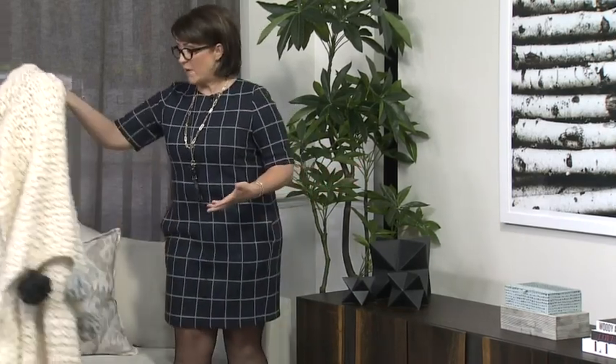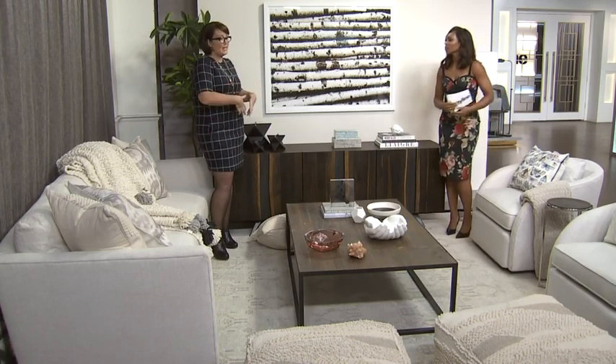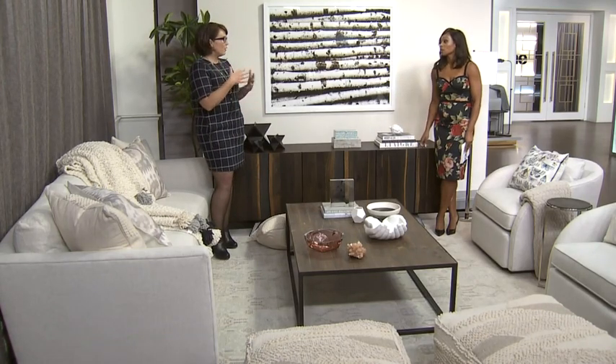A lot of people are afraid of white because they think they can't clean it, when in fact it cleans beautifully. The problem with white is you can see the dirt — but when you can see it, you can clean it. It actually is easy to clean. There are companies that will treat the fabric, but you do have to make sure you tell them exactly the fabric content, because it can turn yellow.